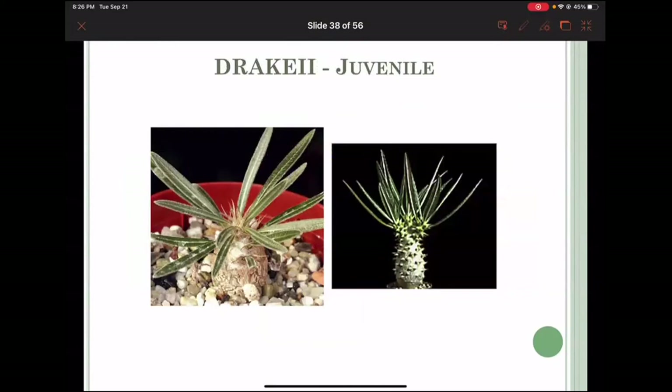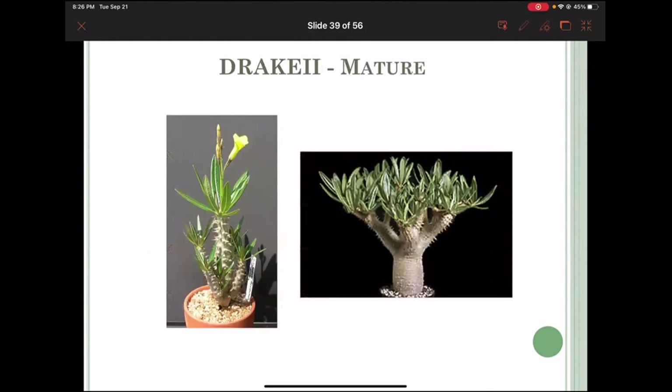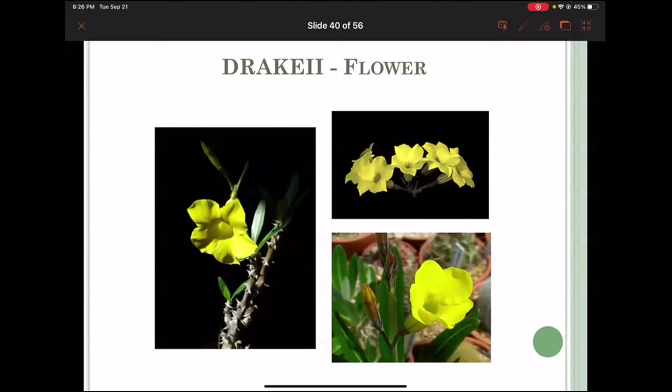Drachii is another variety — no longer lumped — with a much thinner leaf. The form is a slim, tall plant, and the flower resembles slightly the horumbens flower.